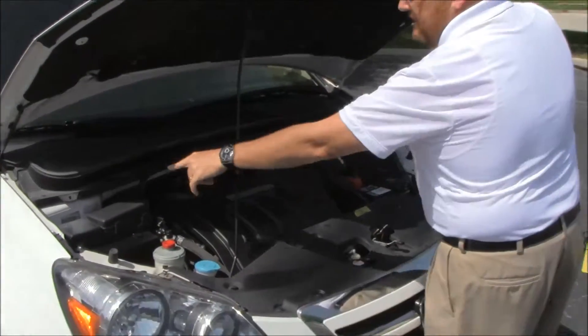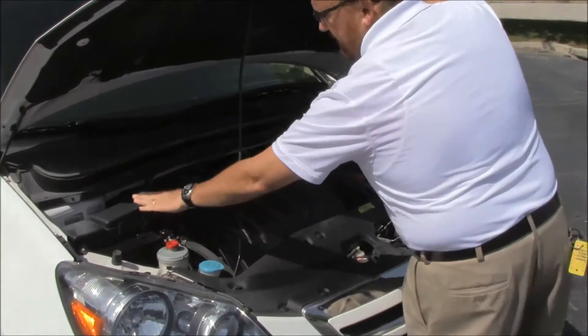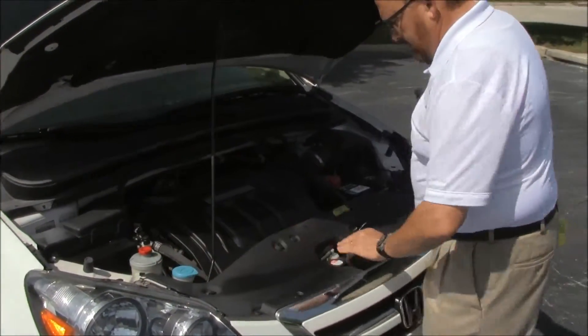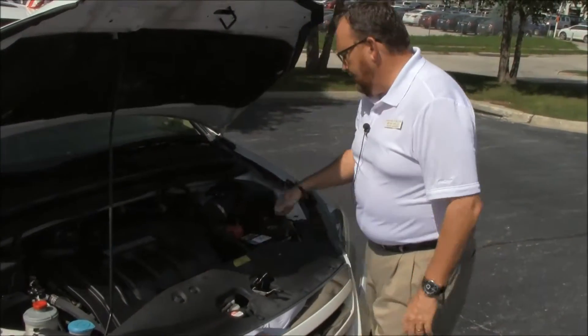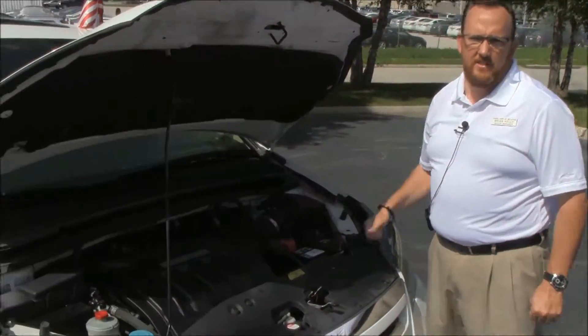Odyssey is front-wheel drive. Centrally located fuse box, clear reservoir for your power steering and windshield washer fluid, engine coolant, power brakes, insulated dipstick for oil check and oil fill, maintenance-free battery, and easy access to the air filter.